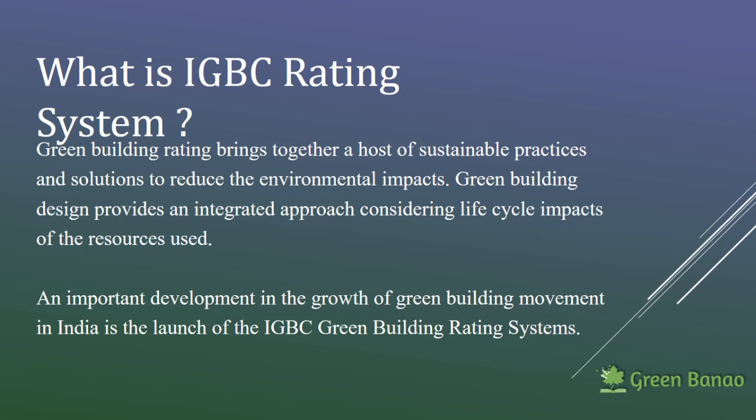It includes your water efficiency, energy efficiency, building a building sustainably, buying material resources carefully and sustainably, and taking care of your indoor environment and air quality. The IGBC rating system aims to streamline all these steps and provide definite guidance into how you can make a building green.